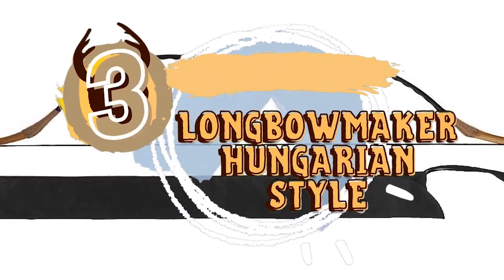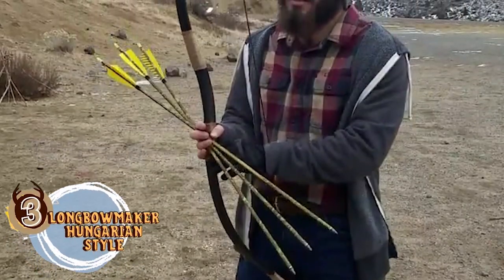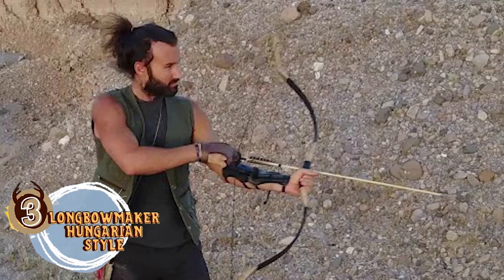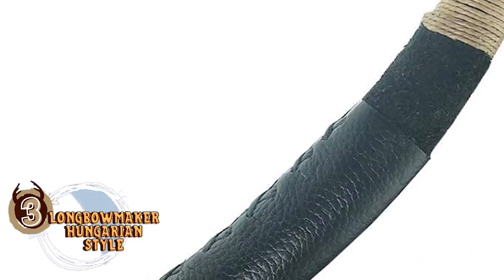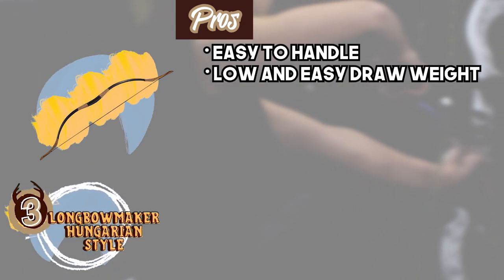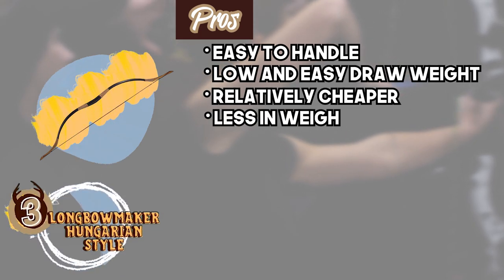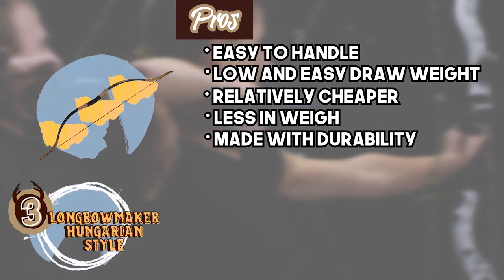Next, we have the Best Recurve Bow for the Money – Long Bow Maker Hungarian Style. Long Bow Maker have introduced a bow that includes both these features. The compact size and lightweight design allow you to carry the bow on your hunts, and you are also less likely to get tired if you are holding the unit for very long. The bow string length is also compatible and allows for a smoother operation. Its pros are: its draw length is easy to handle, it allows for a low and easy draw weight, it's relatively cheaper than most other models, and it's relatively lighter in weight than most other bows. It's made with a combination of construction materials that provides greater durability.